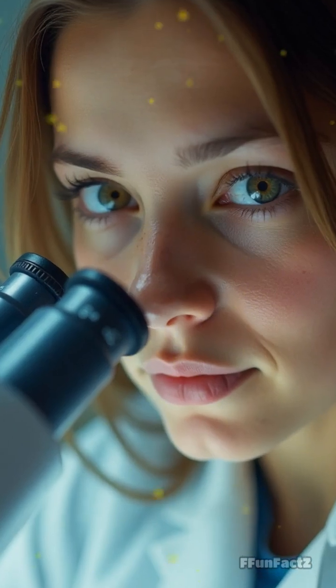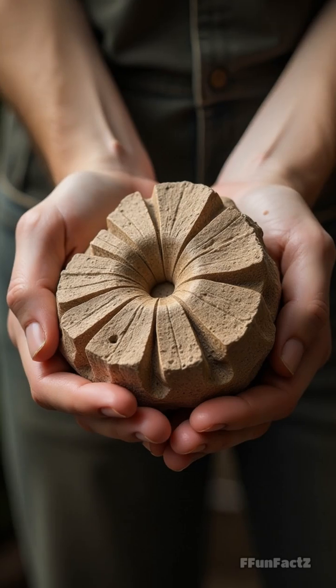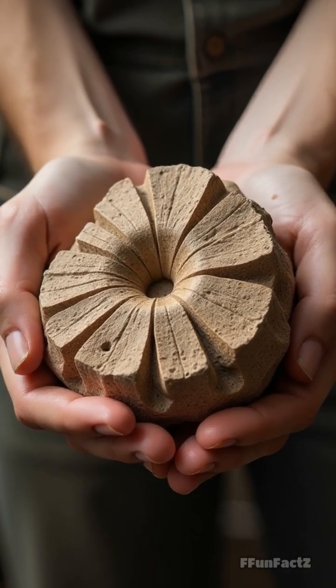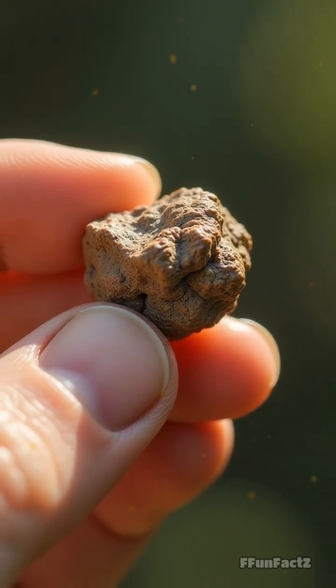Picture a scientist in a lab coat peering at dino dung under a microscope and suddenly discovering tiny bones or plant bits. Some Coprolites are so big you'd need both hands to hold one; others are tiny enough to fit on your fingertip.